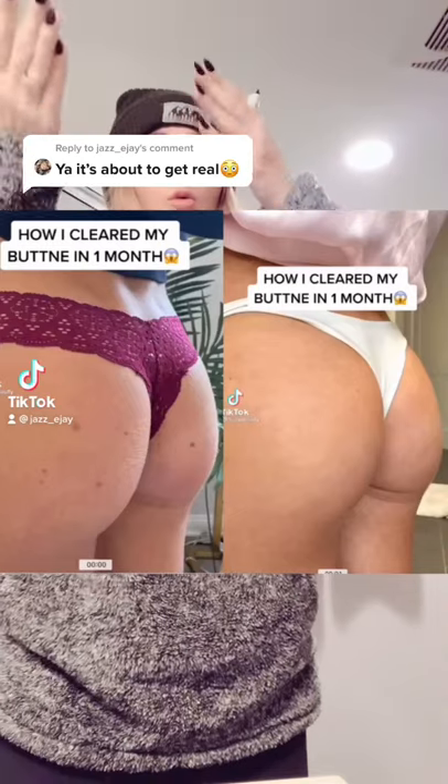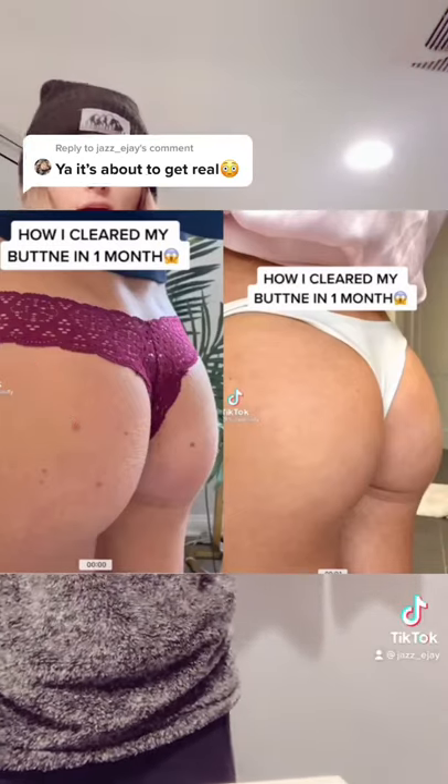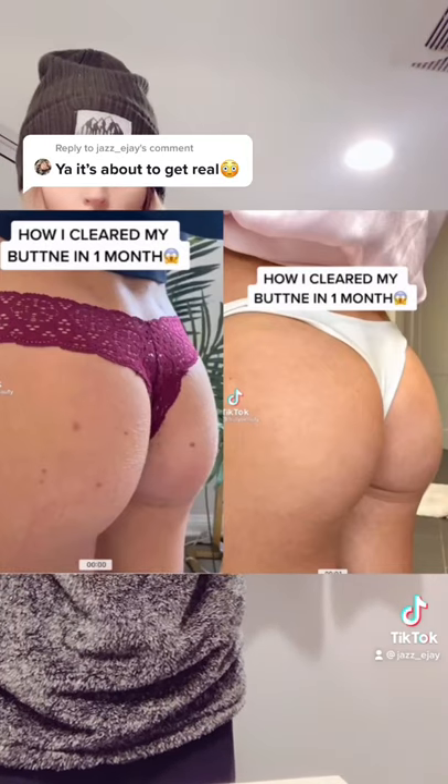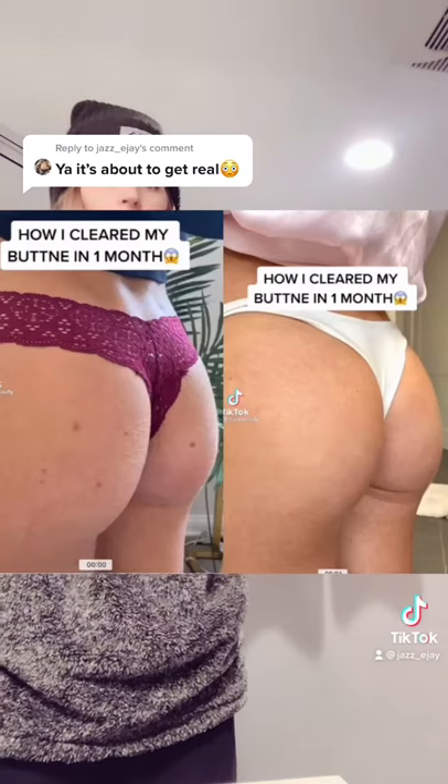And you can go watch the video and screenshot yourselves for side-by-side comparisons on bums within a month's time of moles or beauty marks as it appears to be. Maybe that's all butt acne — I'm not sure, but it looks very blurred.